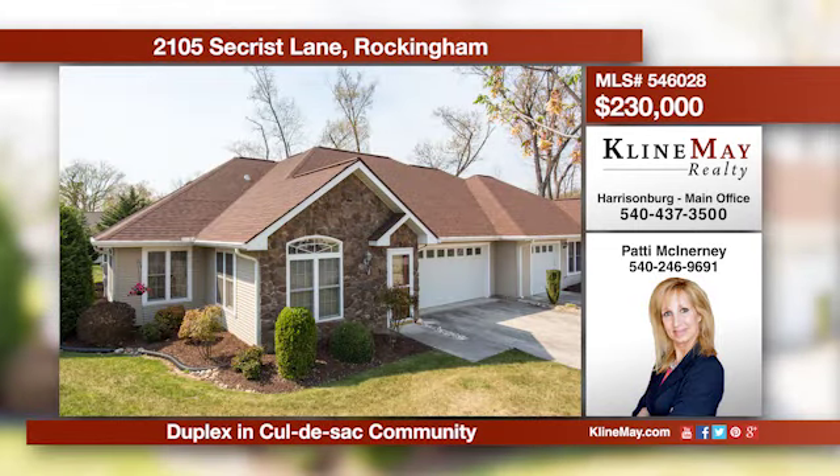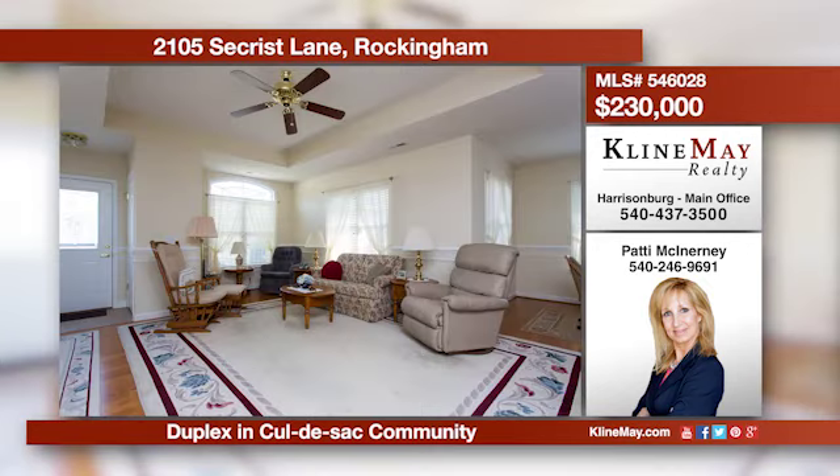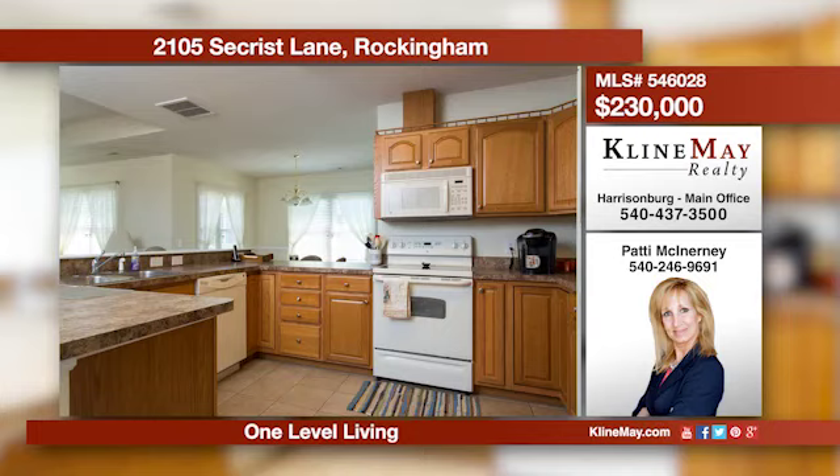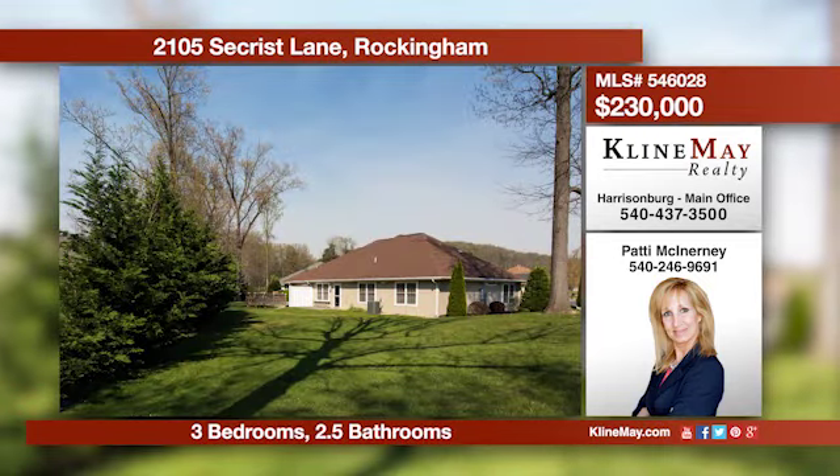Living is made easy in this lovely duplex home located close to city amenities. Enter an awe-inspiring floor plan offering an abundance of natural light, cathedral ceilings, plus hardwood flooring. This duplex offers three bedrooms, two and a half bathrooms, and 1,500 livable square feet. Call Patty for more details.